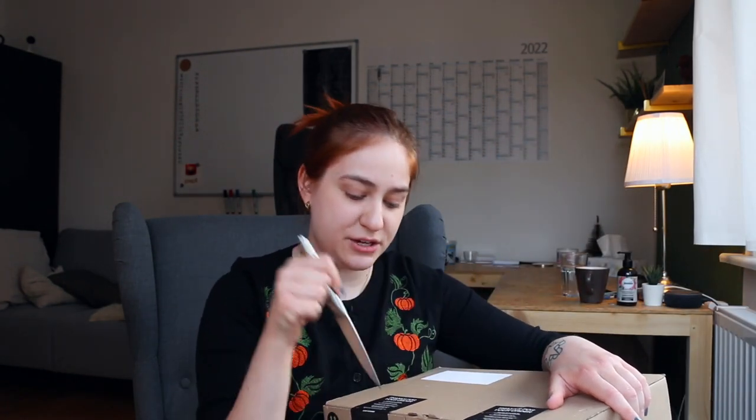I'm in a little bit of a different filming setup as you can probably tell. I'm at my boyfriend's place and I'm in his office because it has the best lighting, so I kind of hijacked his office space for the moment.